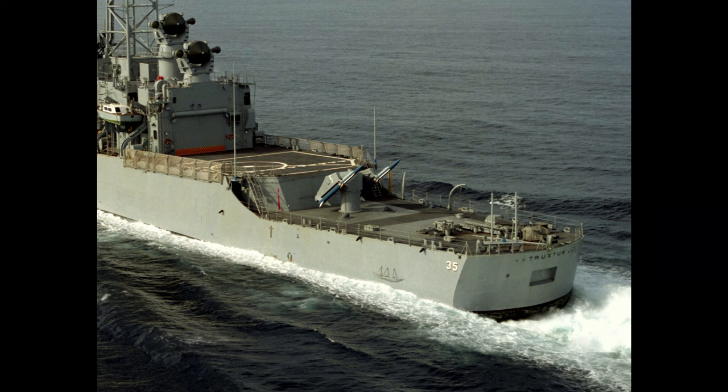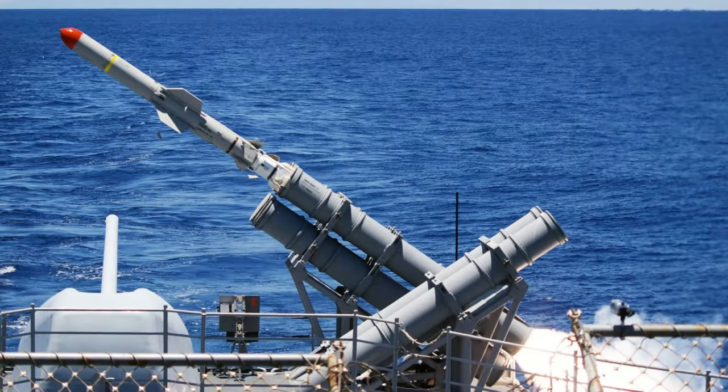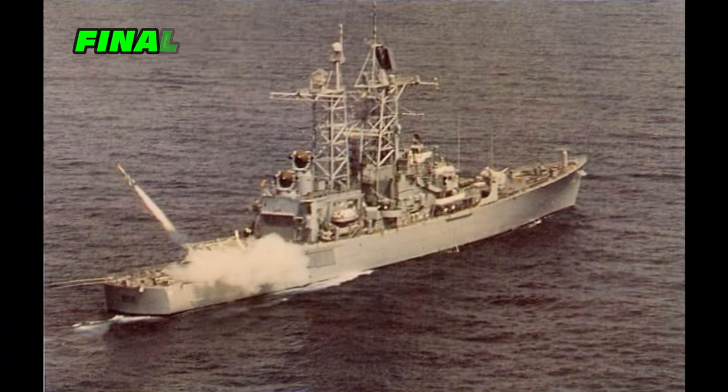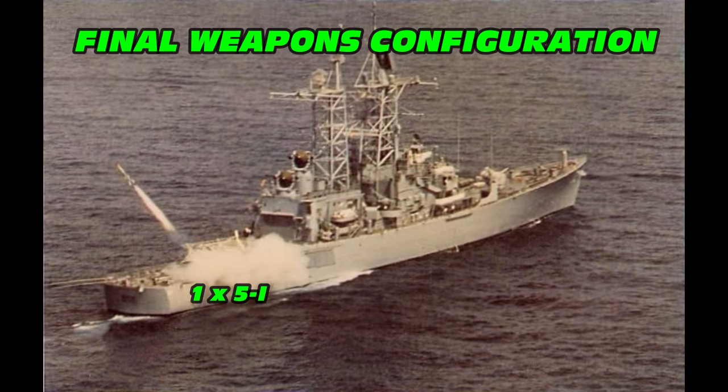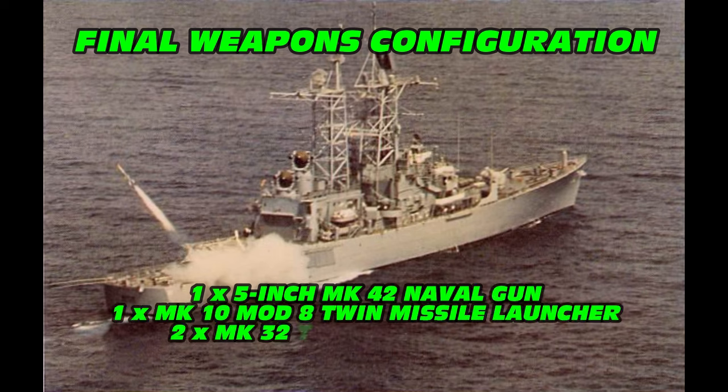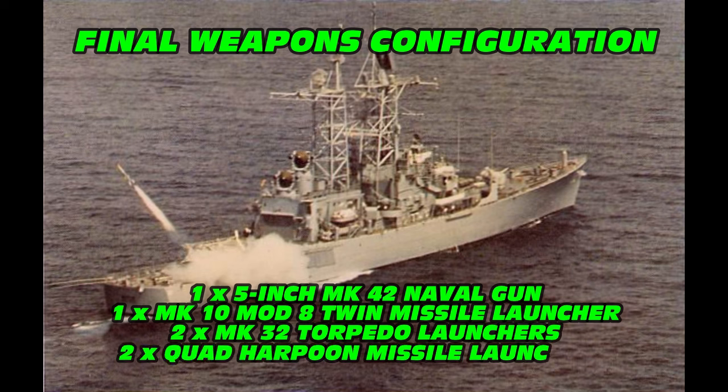USS Truxton was originally commissioned with a five-inch Mark 42 gun mounted forward and a twin-rail Mark 10 missile launcher mounted aft for the RIM-2 Terrier missile, as well as two single three-inch gun mounts and torpedoes. Later in her career, similar to the Belknap class, the three-inch guns were replaced with Harpoon missile launchers and two Phalanx CIWS cannons were added. Truxton's final weapon suite consisted of one five-inch naval gun, one Mark 10 Mod 8 twin missile launching system, two Mark 32 torpedo launchers, two quad launchers for Harpoon missiles, and two Phalanx CIWS cannons.